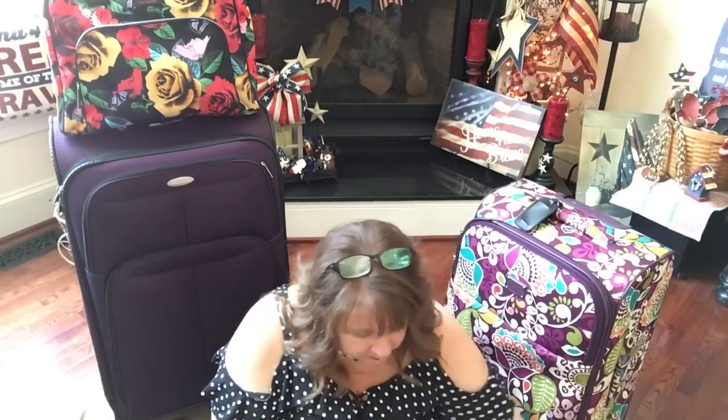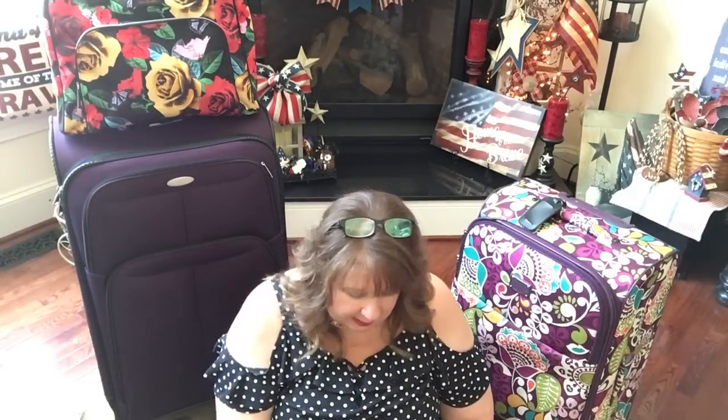This smaller suitcase is pretty much just a backup. When we go to Alaska we take a lot of photography equipment — Chris carries the cameras, lenses, and expensive stuff with him. We also take a tripod. This suitcase will provide a little extra space on the way home for our jackets and sweatshirts.